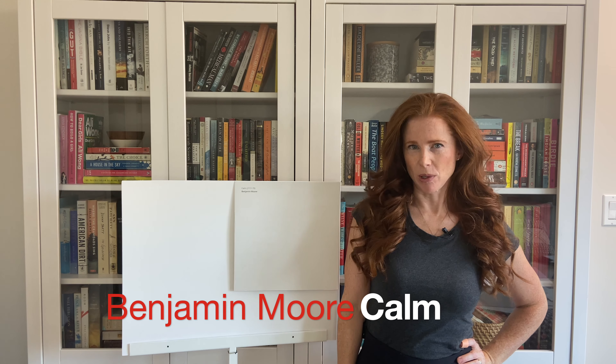Hi, I'm Kylie of Kylie M Interiors, online paint color expert and e-design consultant. Today we're going to look at Benjamin Moore Calm.